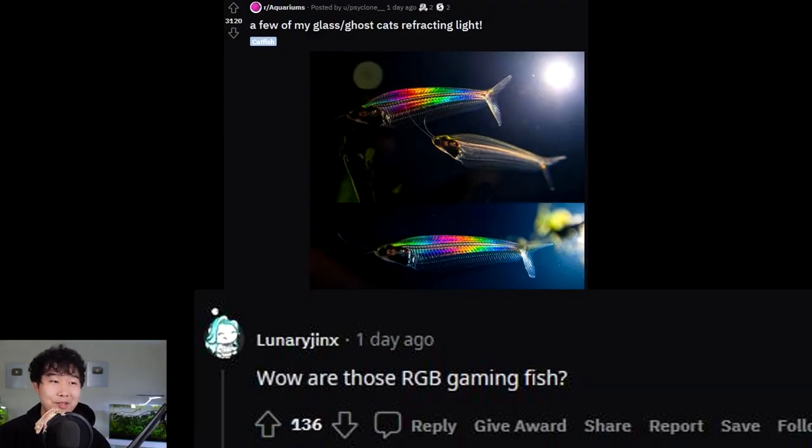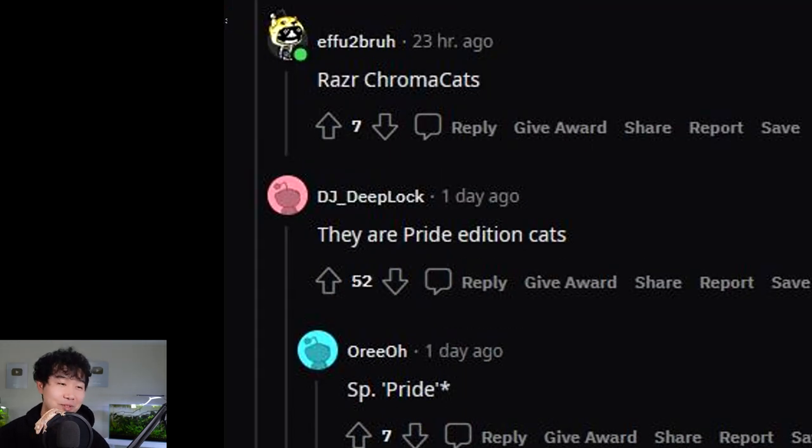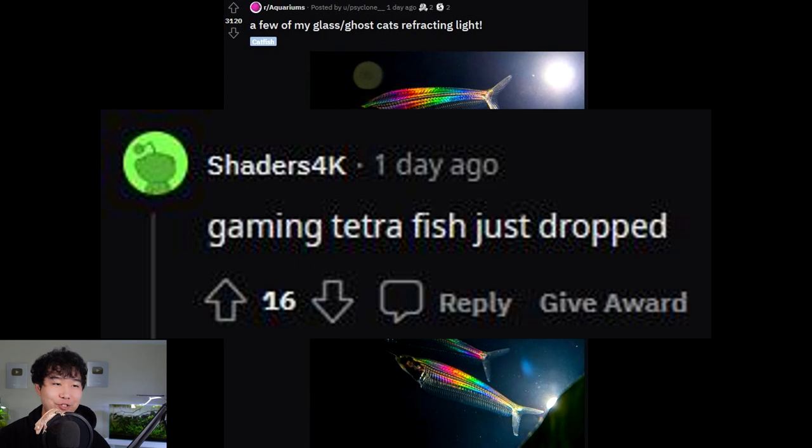Are those RGB gaming fish? Razor chroma cats. They are pride edition cats — species pride. Gaming tetra fish just dropped.